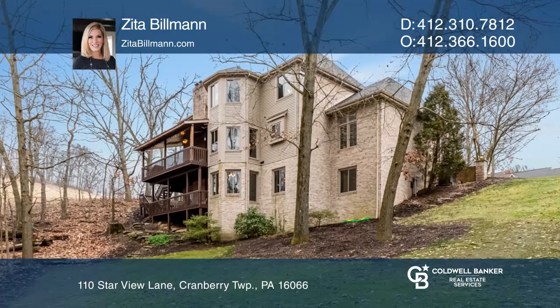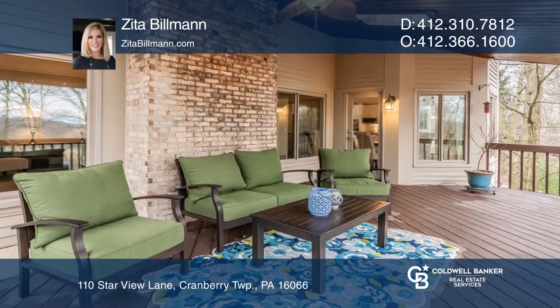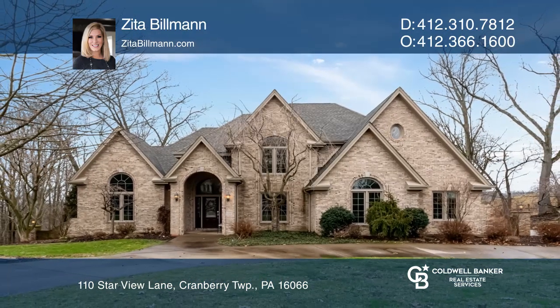The updated white kitchen boasts a beautiful breakfast bump that overlooks the private rear yard and leads to the roof-covered deck. Your dream home is waiting — call Zeta Billman to schedule a tour.